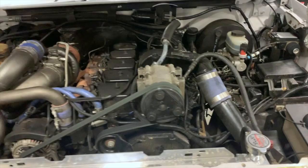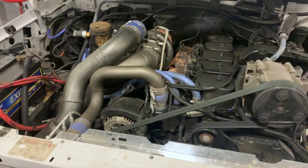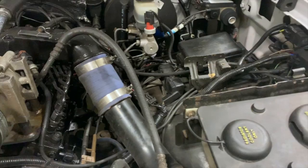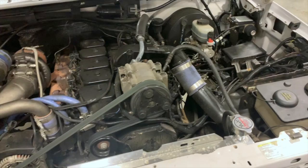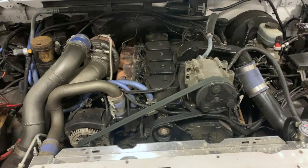Our AC compressor mount uses all factory Ford AC lines and wiring. It uses a belt that's available at any auto parts store. The idler pulley is actually off of a 7.3 Power Stroke from this generation, which makes it very easy to source when you have to replace it. Believe it or not, this truck is still running the DCS motor mounts. The great part about our mounts is we designed them to put the engine in the same place as the DCS mounts, so if you have DCS mounts and they're worn out, these will bolt right up.